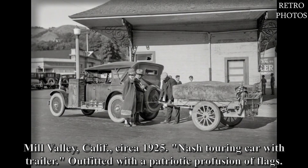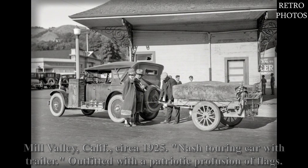Mill Valley, California, circa 1925. Nash touring car with trailer outfitted with a patriotic profusion of flags.